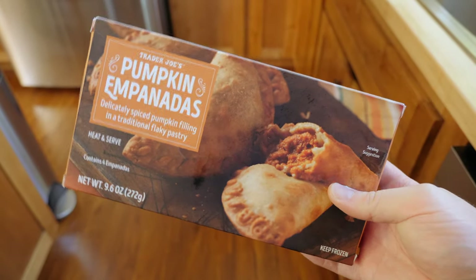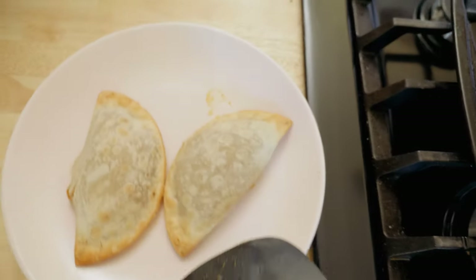Next up: pumpkin empanadas. Not too hyped going in. After tasting, the verdict is this ain't it. The pastry outside isn't bad, and if you really love pumpkin you might dig these, but overall it's not a favorite. Rating: two out of five — a swing and a miss for Trader Joe's this season. Maybe empanadas should remain pumpkin free.